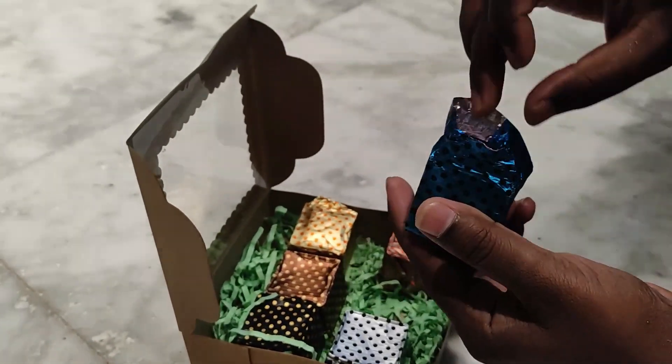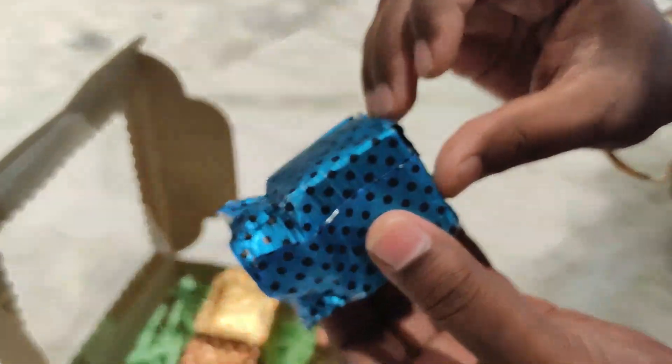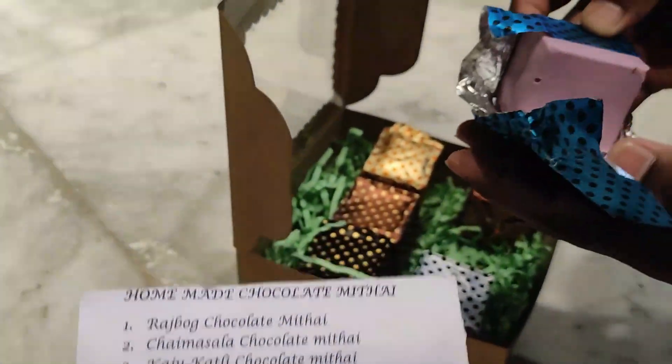So, finally, we open it. Wow! This color is pink color — I think blueberry. Blueberry, in this one. This is blueberry, the fourth one.